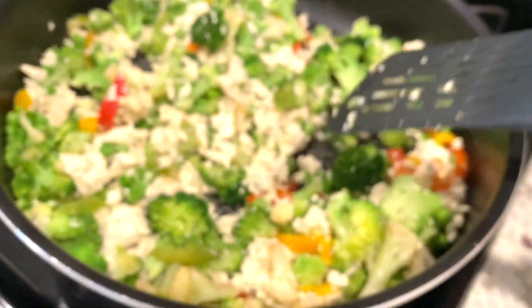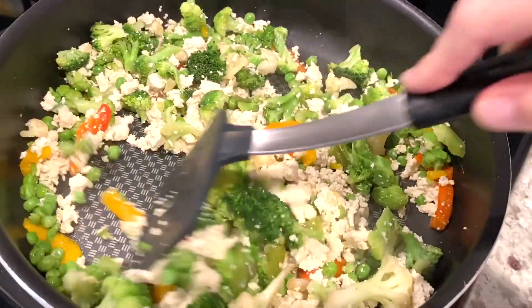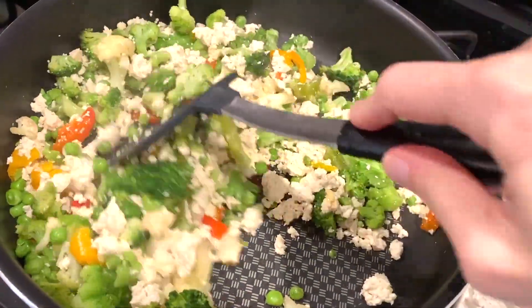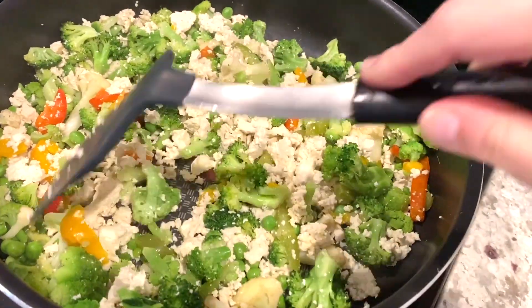Yummy! And then I'm going to mix that in with a bunch of veggies. This is a mix of both fresh and frozen veggies, and then some organic extra firm tofu crumbled in there. That's going to give it a little bit of a meaty texture.